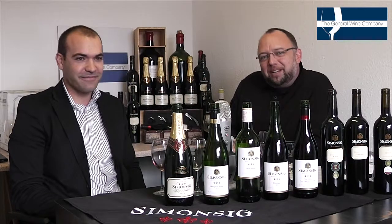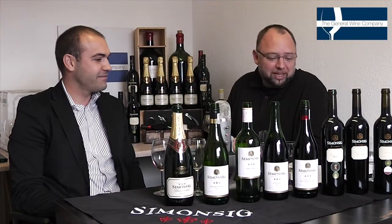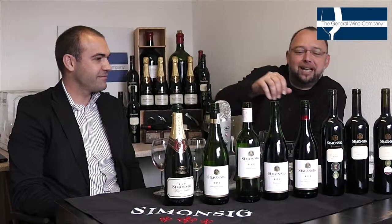Good morning, welcome to Winescape TV. I'm here with Pierre from the Simmerseeg Estates in Stellenbosch in South Africa. Working our way through this delectable collection of wines, we now find ourselves on the doorstep of the SMV.